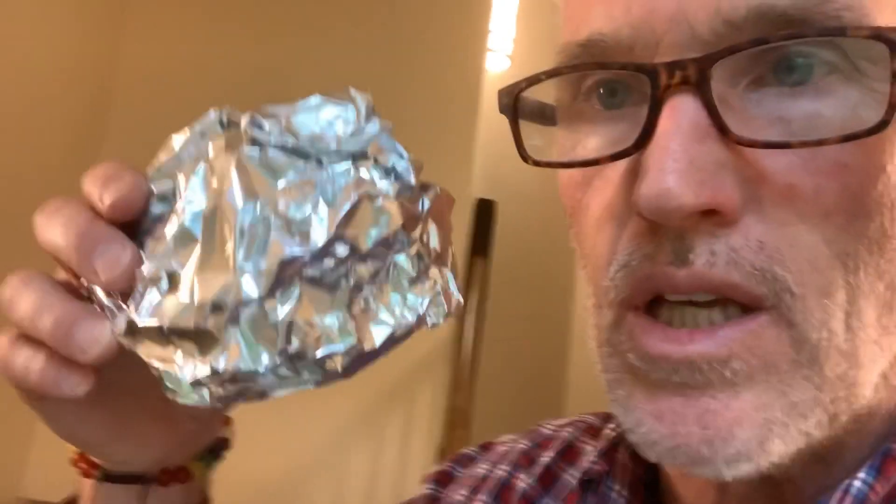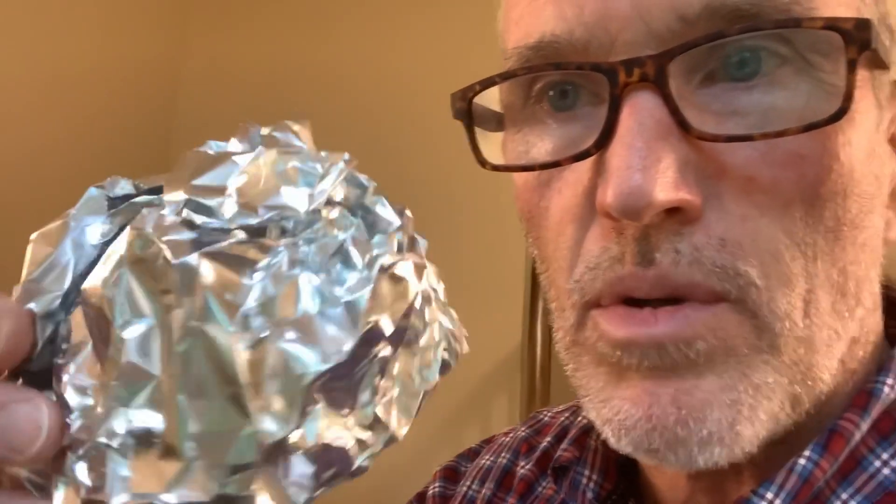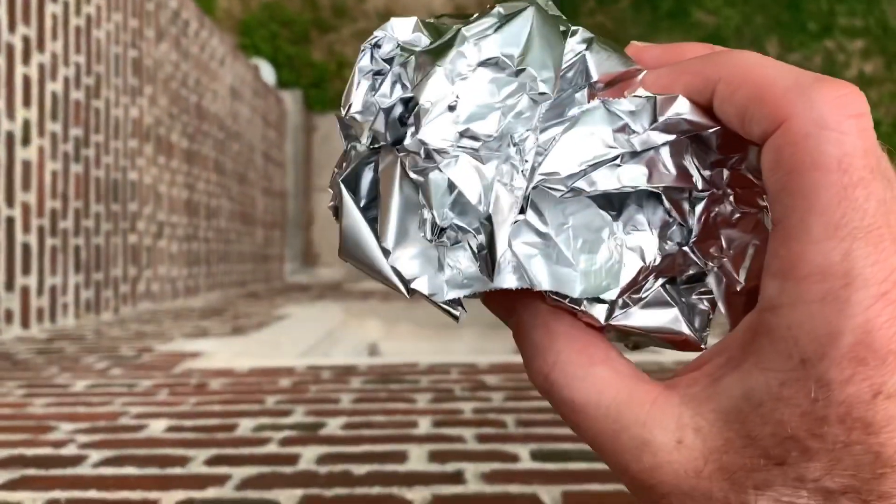What I did was I've got the egg — Mr. Egg is wrapped in two loosely crumpled layers of aluminum foil. Two layers of loosely crumpled aluminum foil. Let's see how Mr. Egg does. Dropping Mr. Egg.